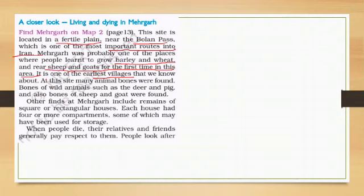At this site, many animal bones were found — bones of wild animals such as deer and pigs, and also bones of sheep and goats. Other finds at Mehargarh included remains of square and rectangular houses, and each house had four or more compartments, some of which may have been used for storage.